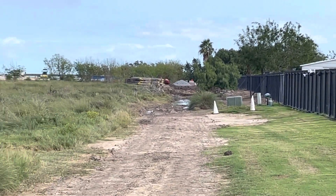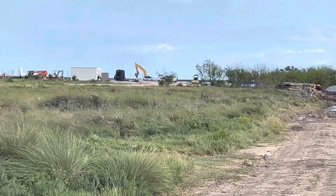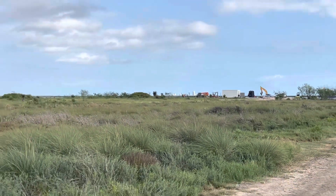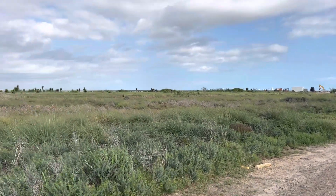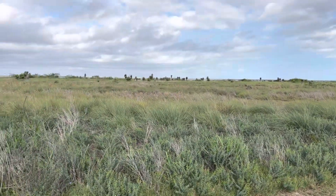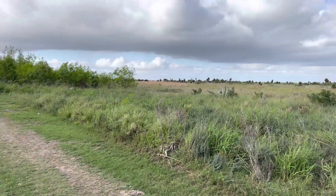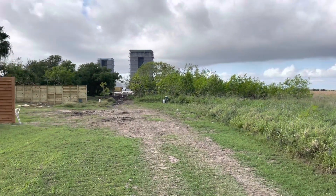Here's another look from closer to the build site. South Padre Island in the background there. All this area is yet to be done, expanded into. But much closer now to the build site here.